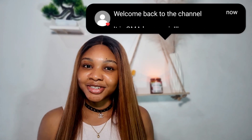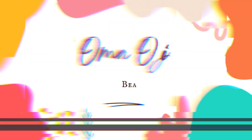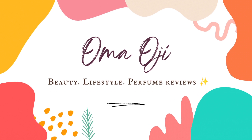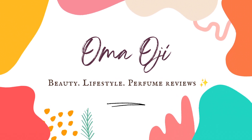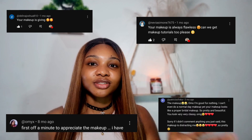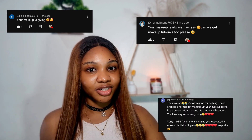Hey guys, welcome back to the channel! Today is not a perfume video but a makeup routine video. You guys have been asking me for an updated makeup routine video and I have been listening — I read each and everyone's comments on this channel, so I got you.